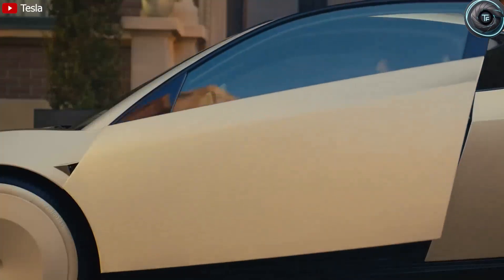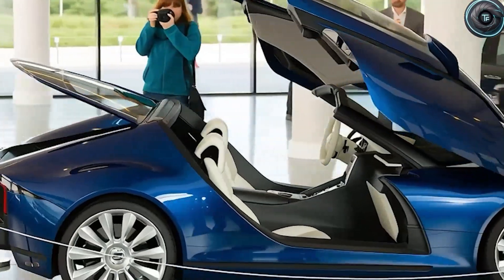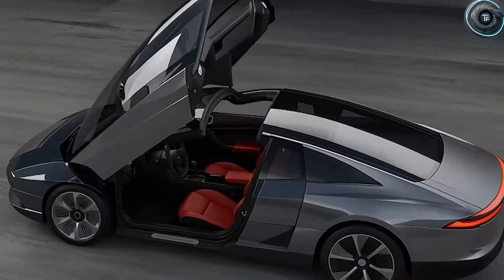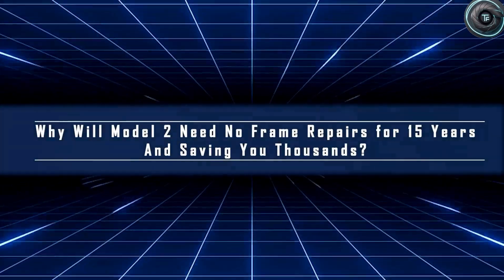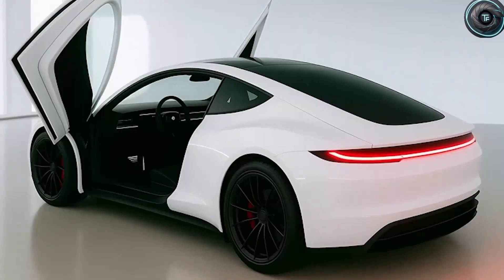Think about it: traditional sedan doors only give you an opening of about 35 inches. To get inside, you have to bend your back, twist your hips, and crouch down nearly 20 inches to avoid hitting your head. That motion puts strain on the lower back, the knees, and the waist. Do it every day and over years it adds up to pain, stiffness, or even arthritis flare-ups.